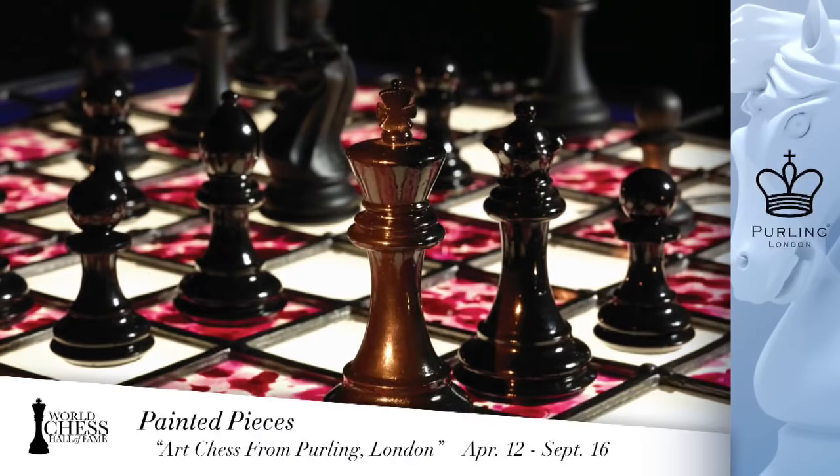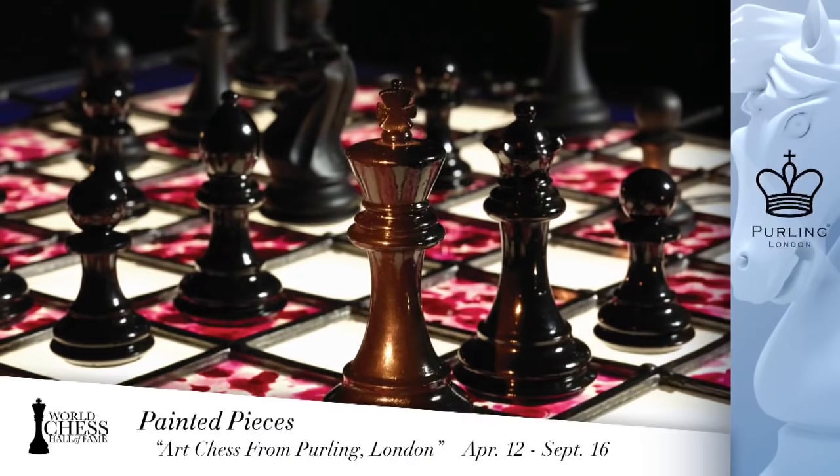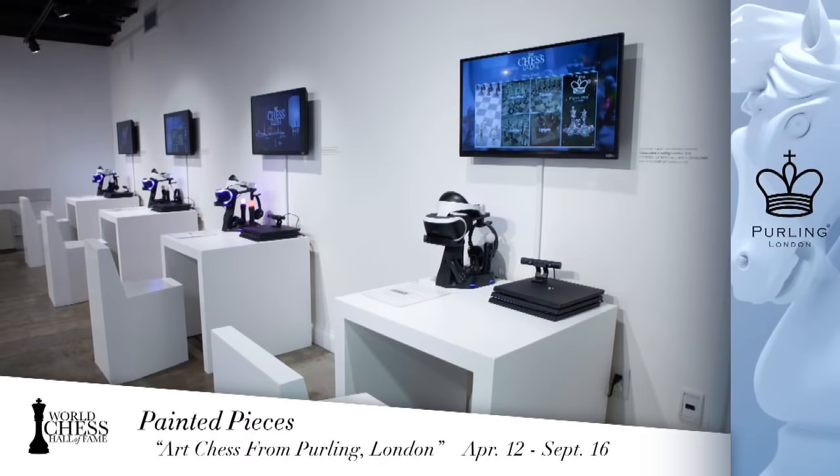Every artist was given the same classic Staunton pieces to use as a blank canvas. The variety of sets that emerged is amazing — it's endless. Some were purely decorative, some had a message, some were really playable, and others were deliberately very difficult. Some were almost like camouflage, making it very hard to differentiate pieces — capturing the idea of chaos and turmoil on the board.